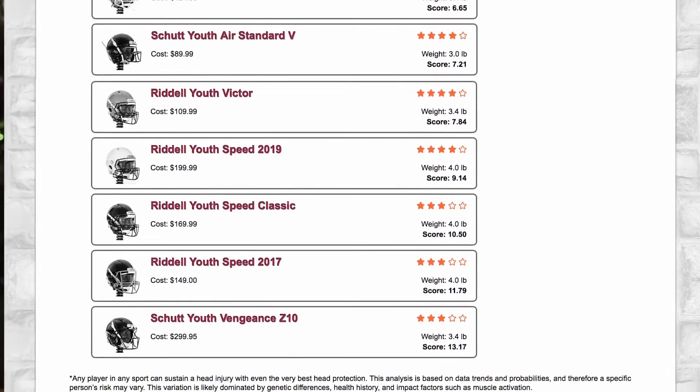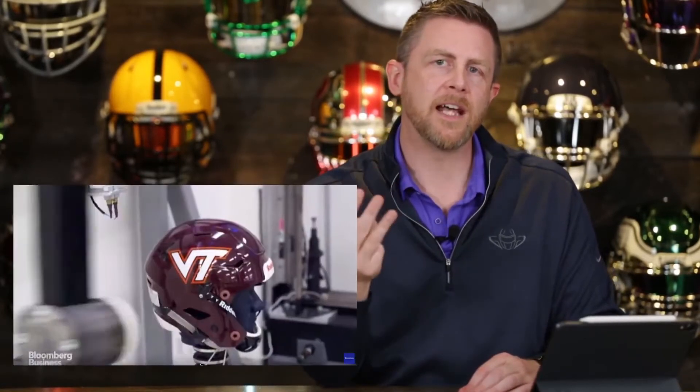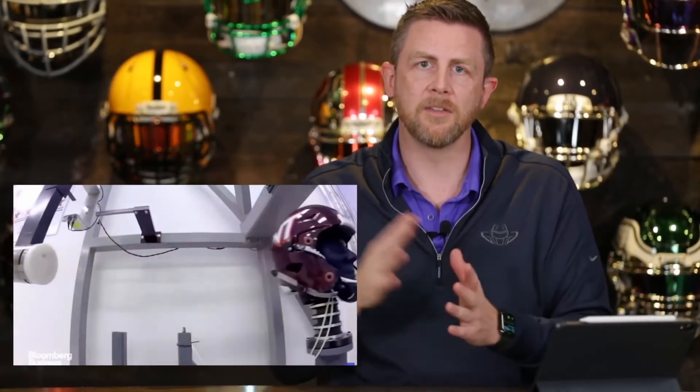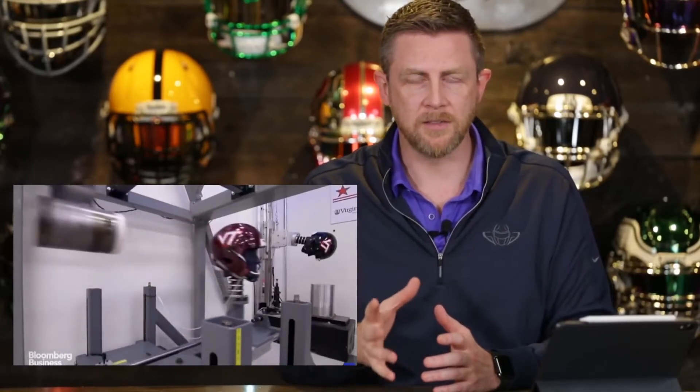The lowest scoring helmets got three stars. They did four tests or hits using a pendulum impactor — basically a battering ram that swings into the helmet. They tested at three different velocities in each position, on two different helmets of the same type, then crunched all those numbers into a score. The four hit positions were front, boss — kind of up at the top — side, and back.